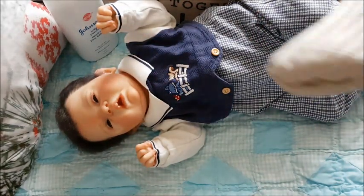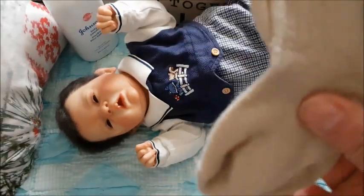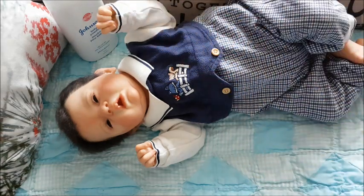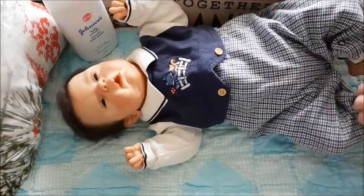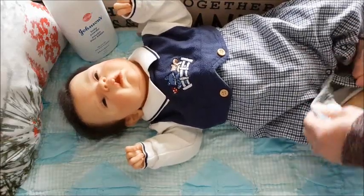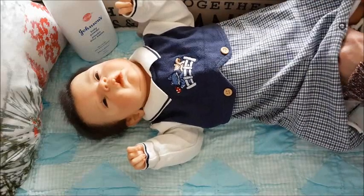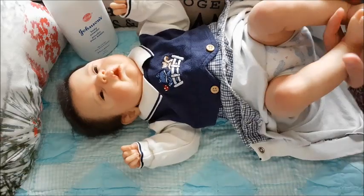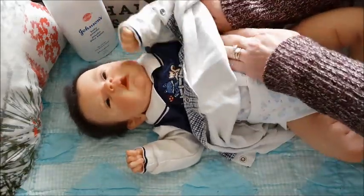I also have these socks that were my real son's as well, and they're like a cream beige color. I thought that would look nice with it. I'll just do a quick video with Caden and get him into something cozy. And underneath this outfit that he's wearing is a diaper shirt that used to be my real son's as well. So that's kind of cool.